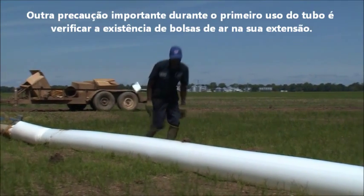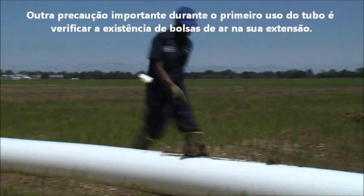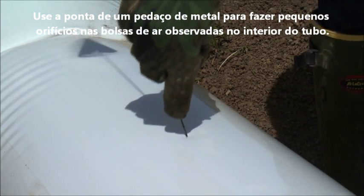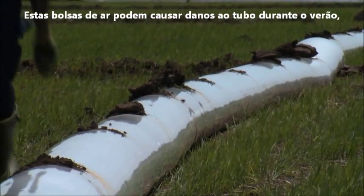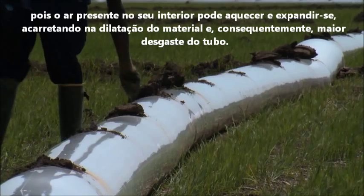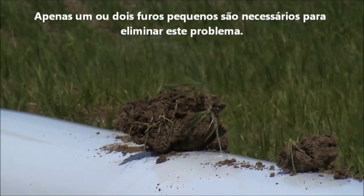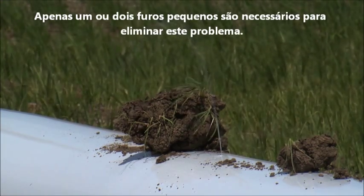Another precaution to take when turning on the well for the first time is to search the pipe for any visible pockets of air. Use the point of a metal flag to punch holes in any of these air pockets observed in the tubing. These pockets can cause damage during the hot summer months because when the trapped air heats up, it expands, stretching the plastic out and eventually weakening it. One or two tiny holes for the air to escape is all that is needed to eliminate this problem.